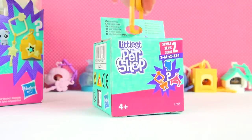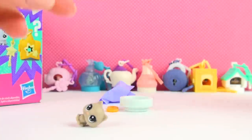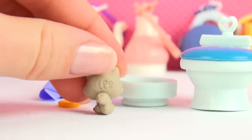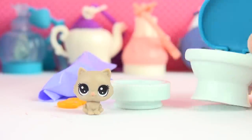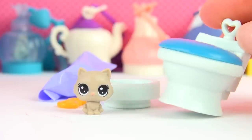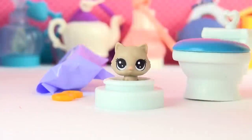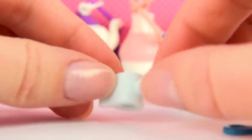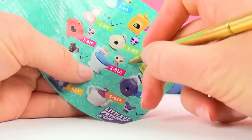The eighth one — let's go! Oh my gosh, it's a toilet! And it's a little kitty — look at that! She has a really nice brown-grayish color. And the little house is a toilet that you can actually open! You can even use this as props for your regular LPS. Putting her in and popping the toilet on top. The accessory is a toilet roll — that is perfect! Too funny!